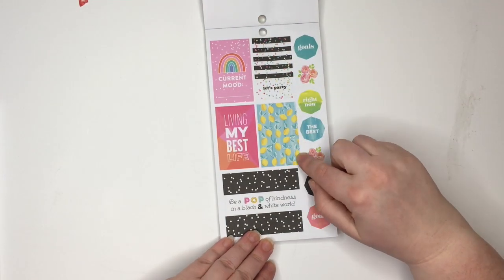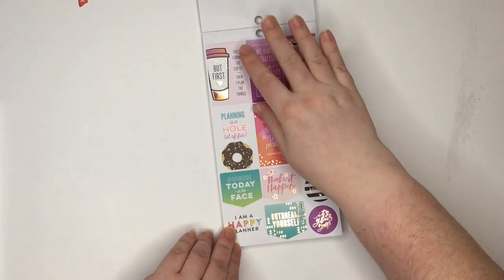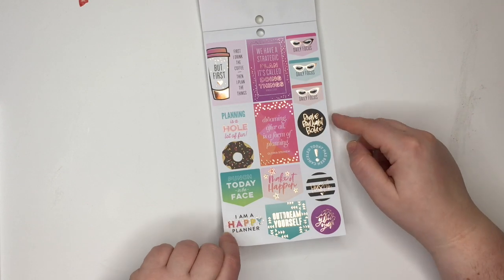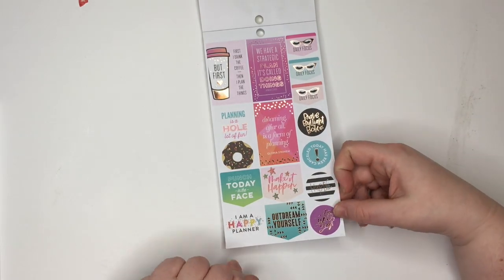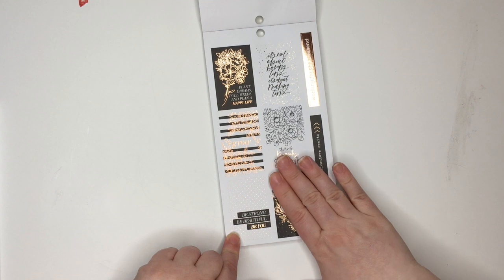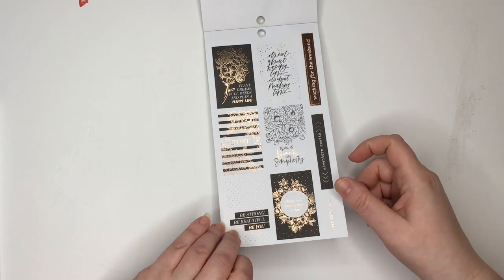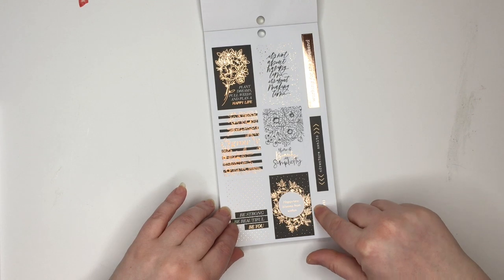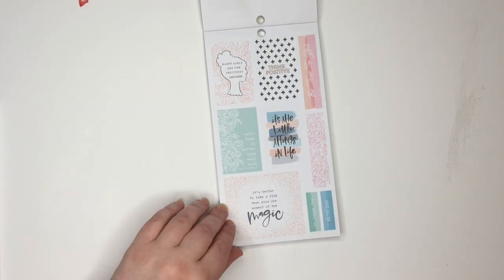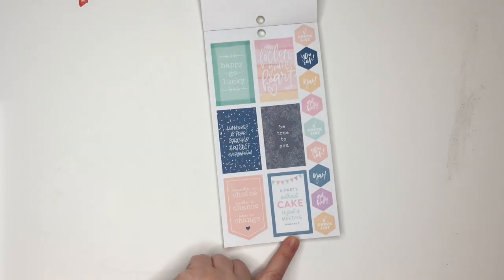So true. Some more lemons. Be a pop of kindness in a black and white world. Planning is a whole lot of fun — with the donuts. Be brave, brilliant, and bold — and those are gold foil. Oh my, this matches the household extension pack. Some rose gold foil. There's beauty and simplicity. Happiness blooms from within. It's the little things in life. These are more pastel. A party without cake is just a meeting.